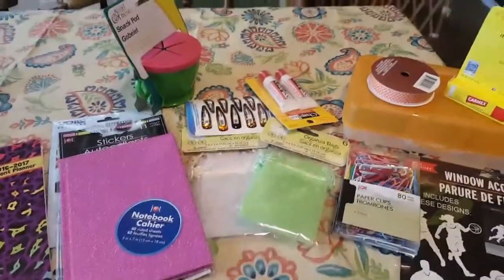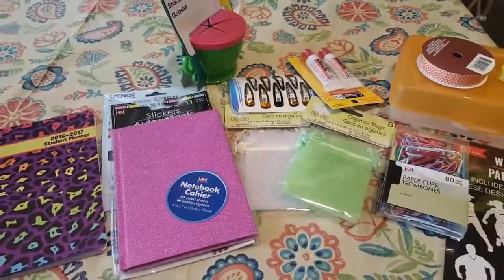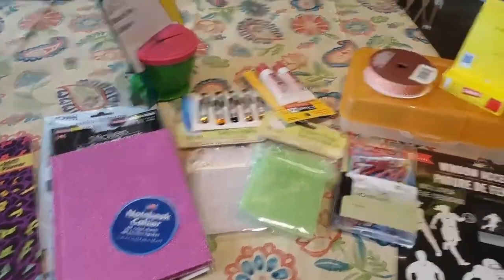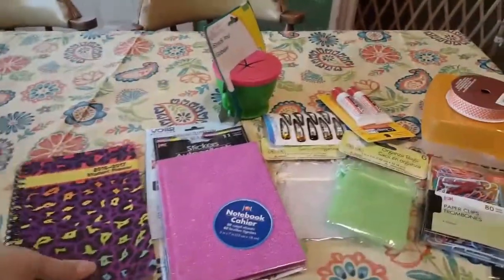Hi guys, welcome to my channel. This is Amanda, and I have September's number one Dollar Tree haul. My first Dollar Tree haul of September. I don't have too much this time, but what I do have, I just wanted to share with you guys real quick, because there are some new things that I found.